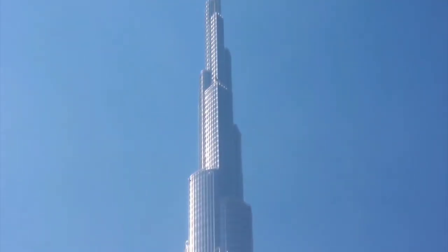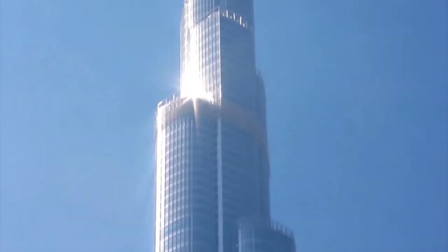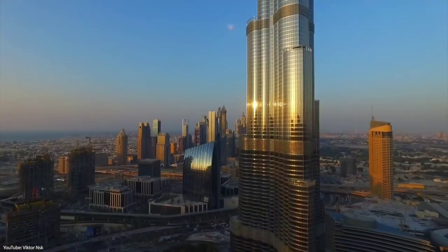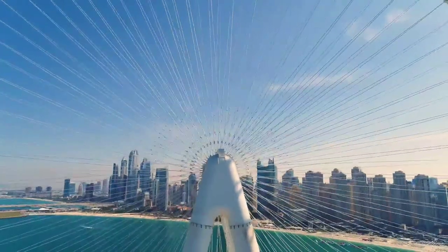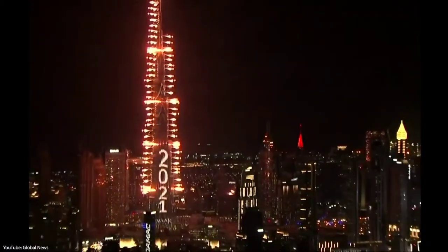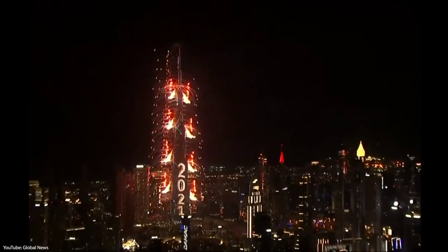At a height of 512 meters, the tower set a world record for the highest installation of an aluminum and glass facade. The total weight of aluminum used on the Burj Khalifa is equivalent to five A380 planes, and the total length of stainless steel bullnose fins is 293 times the height of Paris' Eiffel Tower.